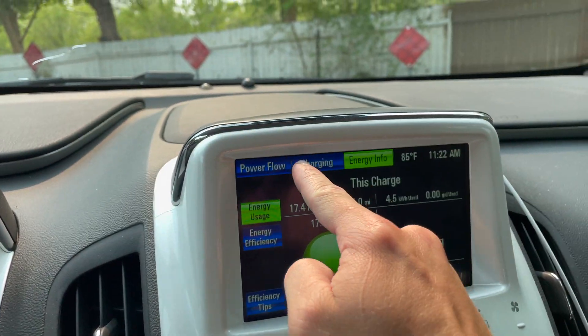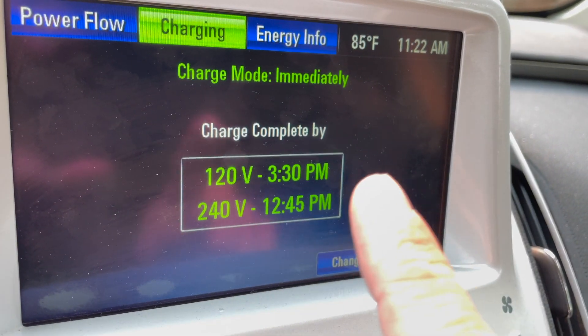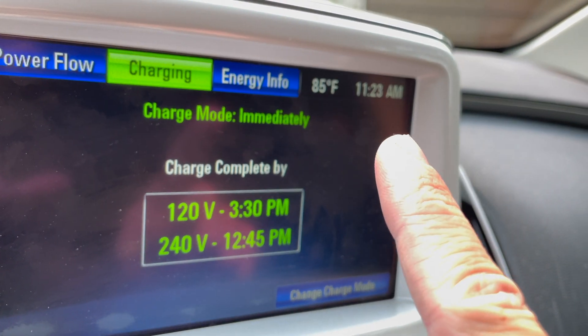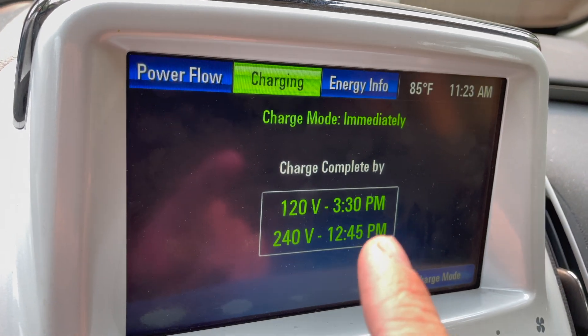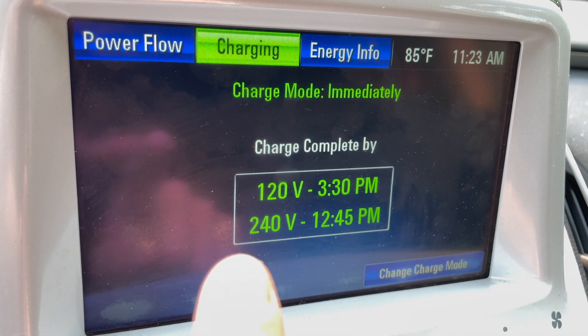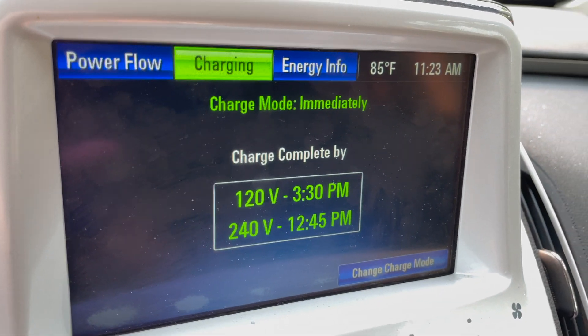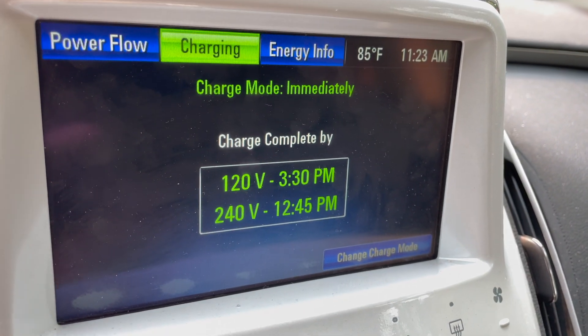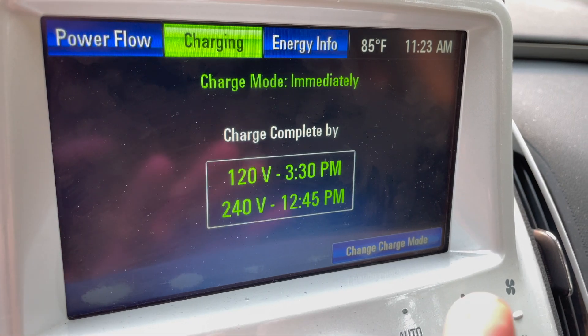It's actually really interesting the differences in efficiency and charging speed from 120 to 240 volts, and I'll show you that real quick. If I go into my screen here and go to charging, it gives you the different times that your charge would be completed by. So 120 volts would not be done until 3:30 PM — that's four hours to charge my car back up and give it as little as 13 miles back on the battery — whereas 240 volts would only take an hour and 20 to 30 minutes. So that's very significant: four hours versus an hour and 30 minutes. You can see how much more efficient 240 volts is versus 120 just by looking at those stats.